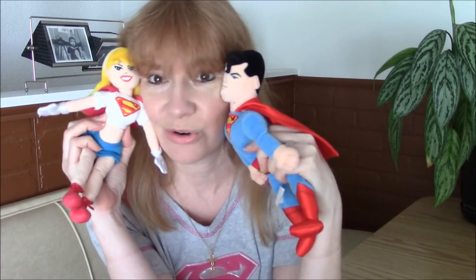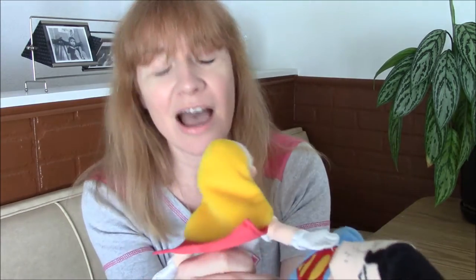Remember those Warner Bros. studio stores at the mall? Those things were great! You could just find any kind of merchandise with the DC superheroes on it — toys, housewares, clothing, even this shirt! That's where this shirt came from. I loved those stores. On today's episode of Terrific TV Toys, we're going to take a look at some plush goodies that came from the Warner Bros. studio stores, celebrating a few different TV shows in the DC animated universe.